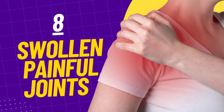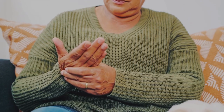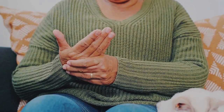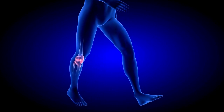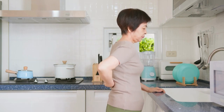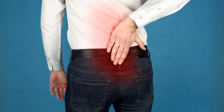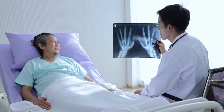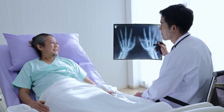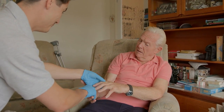Moving on to number 8, we're talking about swollen and painful joints. While arthritis might come to mind, it's essential to know that swollen, stiff, or painful joints can also be a sign of lupus. In both arthritis and lupus, joint inflammation is the common cause of these symptoms. For women with lupus, these symptoms are often worse in the morning, may start out very mild and gradually become more severe, and like all lupus symptoms, can come and go. In addition to swollen and painful joints, you might also experience muscle aches. If this is something you're frequently dealing with, it's crucial to consult your doctor and share any other symptoms you've been noticing, no matter how unrelated they might seem.